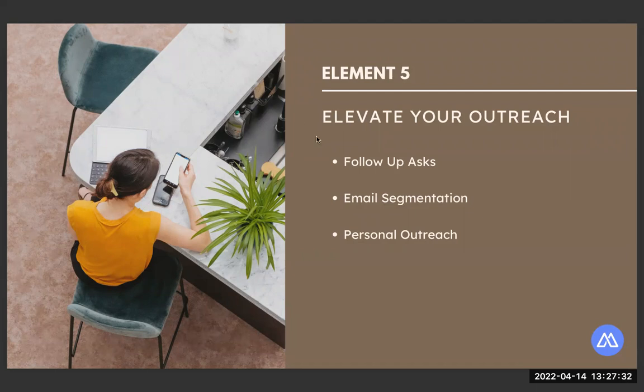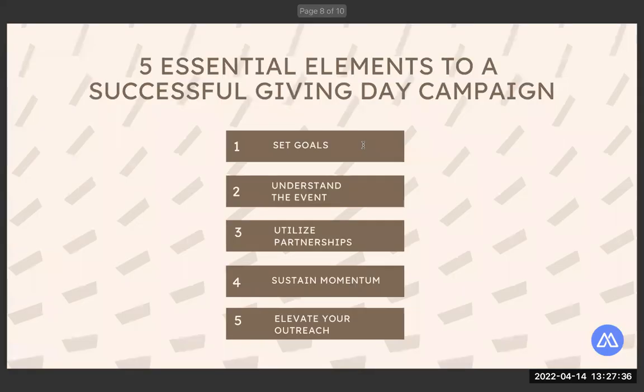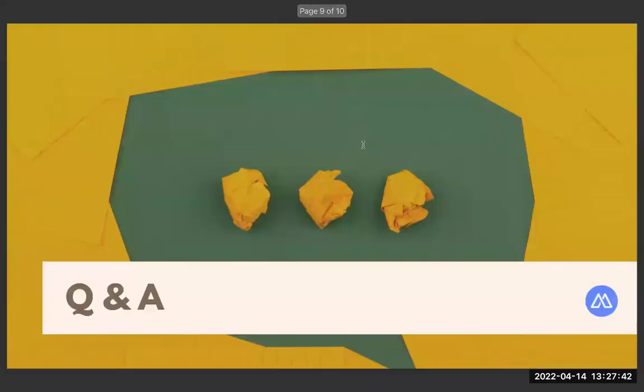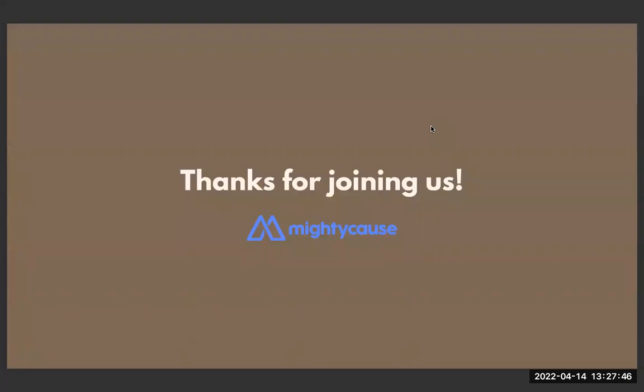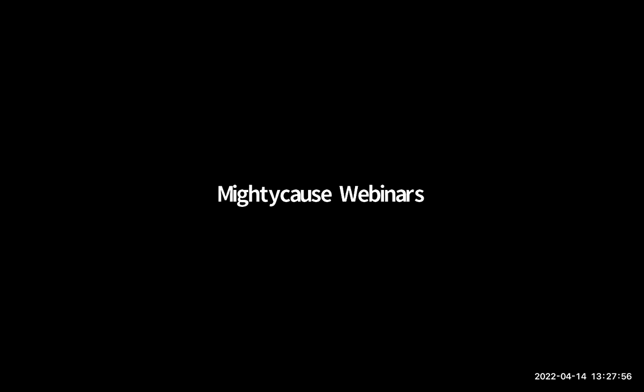Thank you everyone for joining. You had great questions. Here's my wrap-up slide — you all can do this. Good luck with your events and your campaigns. Hopefully we'll see you again. Thanks everyone, have a good day. Bye!